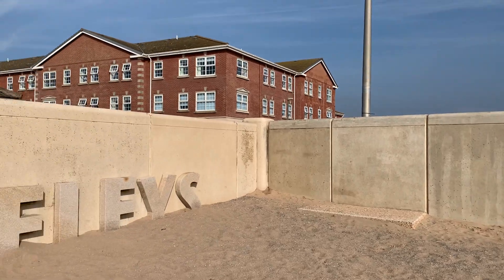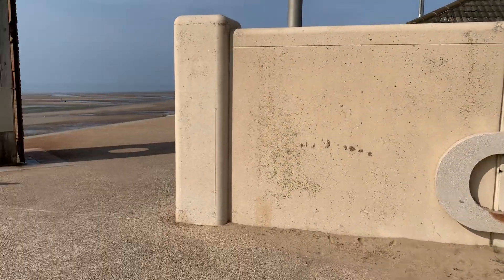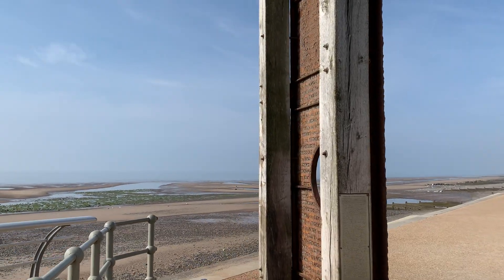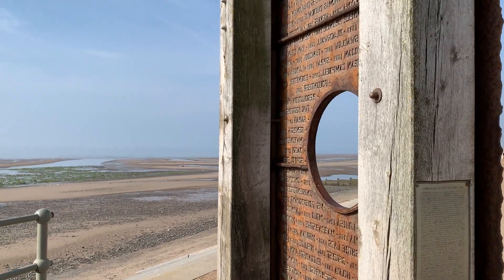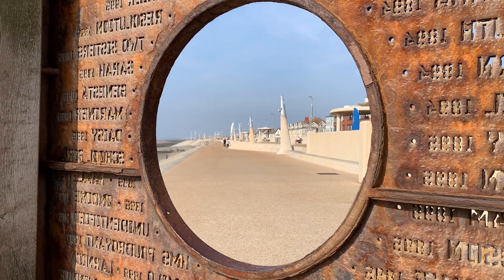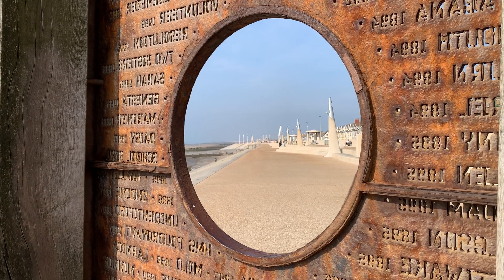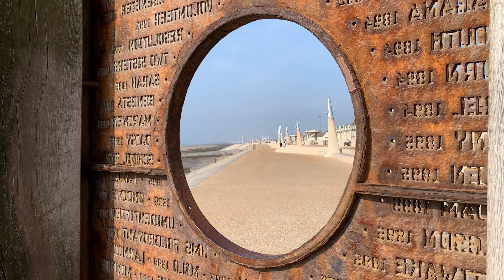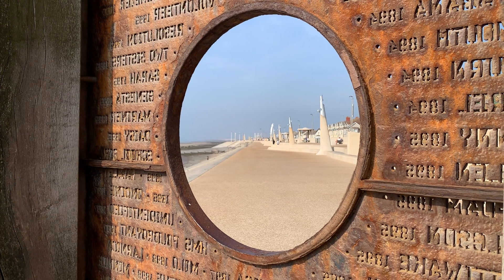So this is the Cleveleys sign, disappearing under its own little baby sand dune, and this is the shipwreck memorial — this is the end of part one of our walking tour. Don't forget to subscribe to Visit Fylde Coast on YouTube and hit that little bell, and don't forget to sign up for your weekly email newsletter full of all kinds of interesting things every week. We'll see you in part two — bye for now!